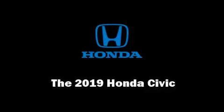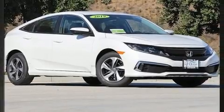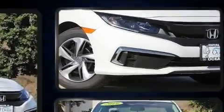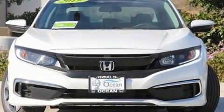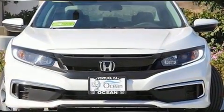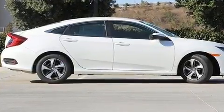Experience driving perfection in the 2019 Honda Civic. This four-door, five-passenger sedan stands out among competitors in its class. It features a continuously variable transmission, front-wheel drive, and a two-liter four-cylinder engine.